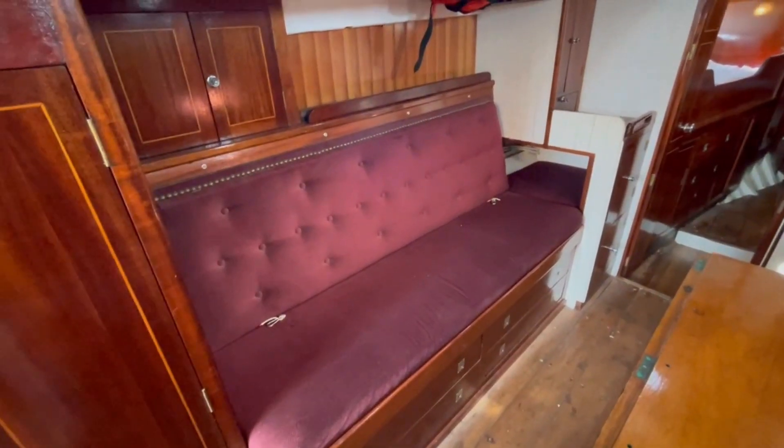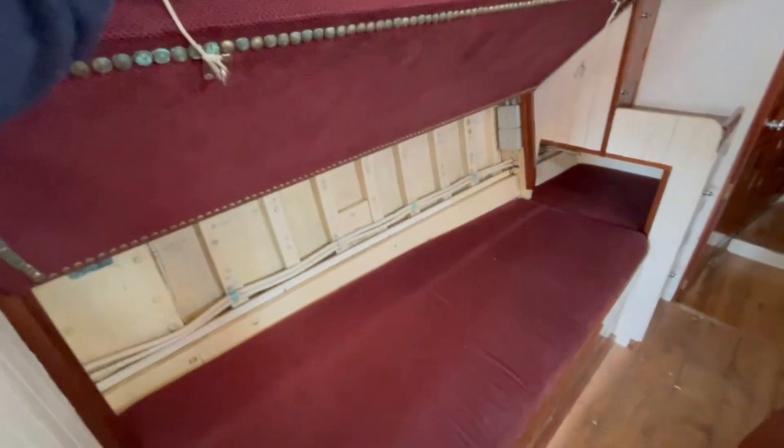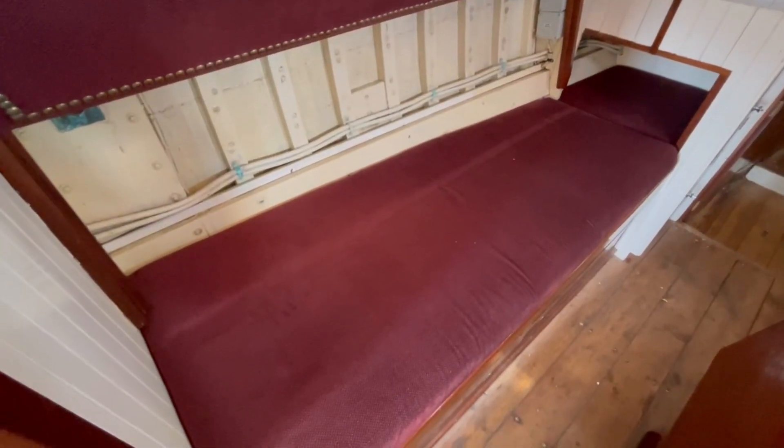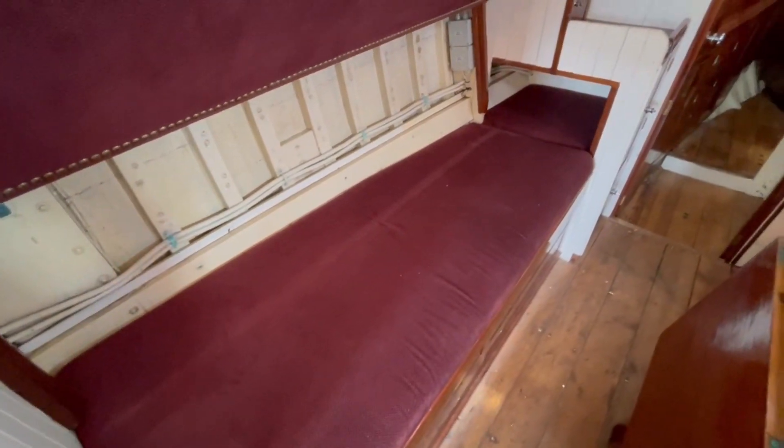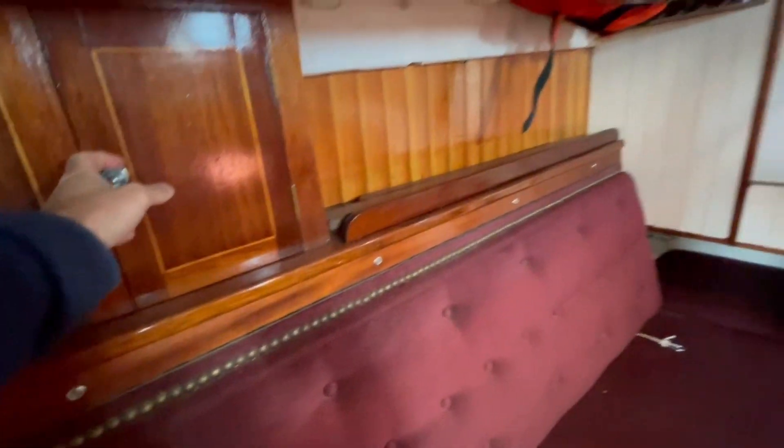Here's the port side settee. It looks quite small like that but the back folds up and clips up here, which makes the berth a lot wider, so it's a good comfortable berth. Lockers and storage space.